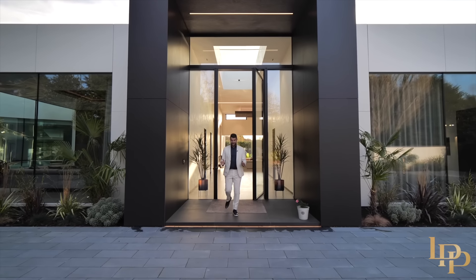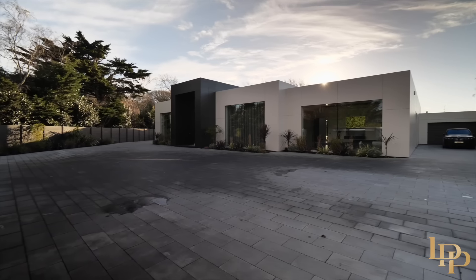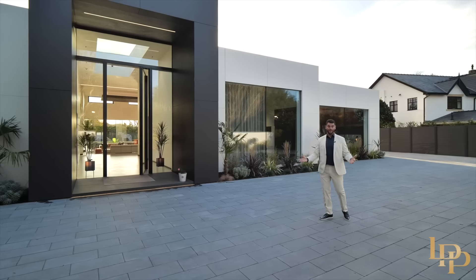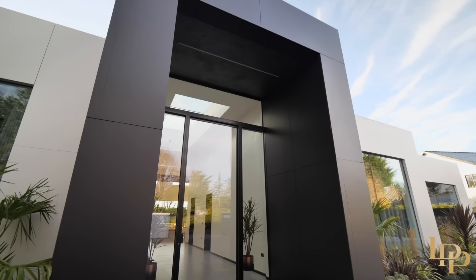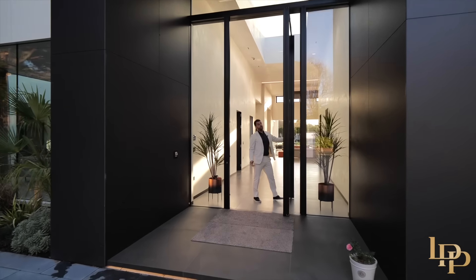Before I show you the inside of this incredible home, I have to mention this driveway. You've got a double garage, two electrical car charging points, and you could park at least 25 vehicles. You know a house is big when it makes me look like a little ant. Let me take you inside and the first thing you note is this four-meter door.